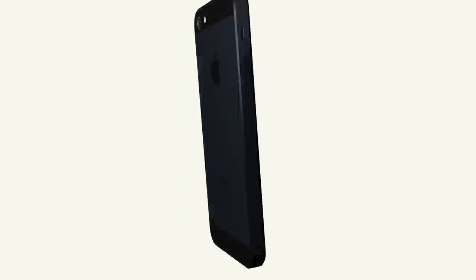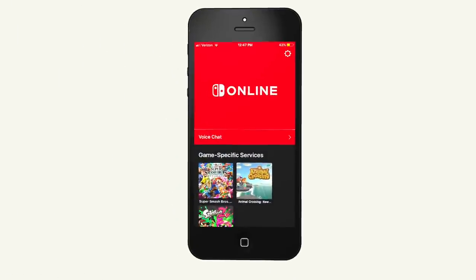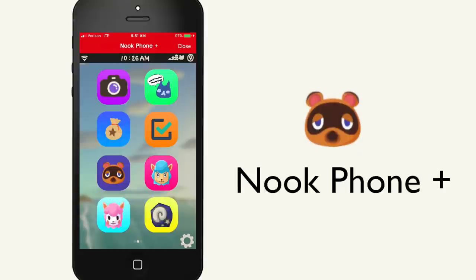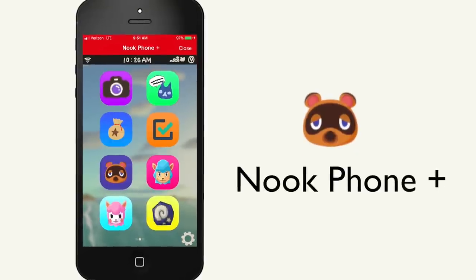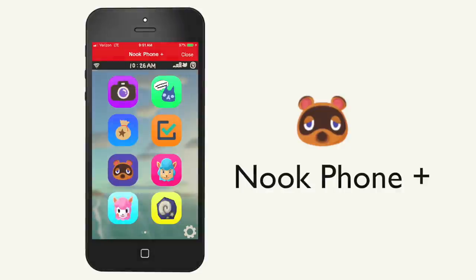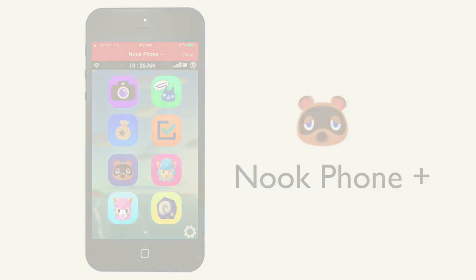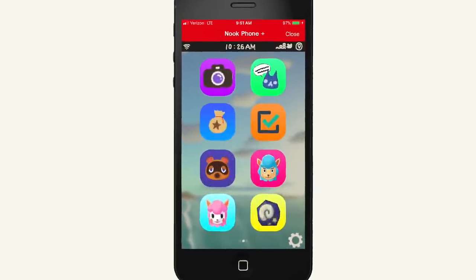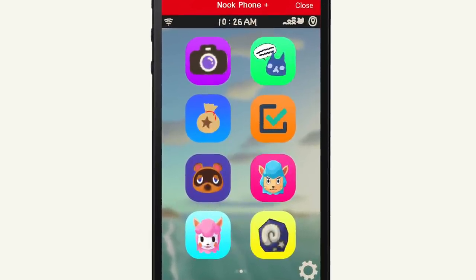What's up guys, it's Thomas from TheSwitchDop and hopefully you enjoyed that little overview trailer for what I hope Nintendo does with Animal Crossing New Horizons. For those of you guys who are long time viewers of the channel, I've actually made a few videos talking about this sort of smartphone functionality within Animal Crossing New Horizons, and when they revealed the Nook Phone during the E3 Treehouse, I just thought it was too perfect to make something called Nook Phone Plus, so that's what I did.